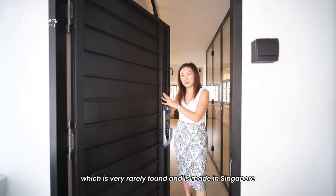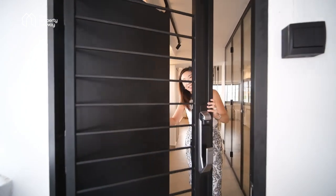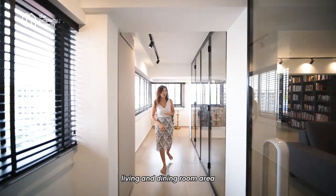This is a combi door, which is very rarely found and is made in Singapore. It is basically a gate and a door at the same time. This corridor actually stretches along the entire living and dining room area, which I'll show you in a bit.